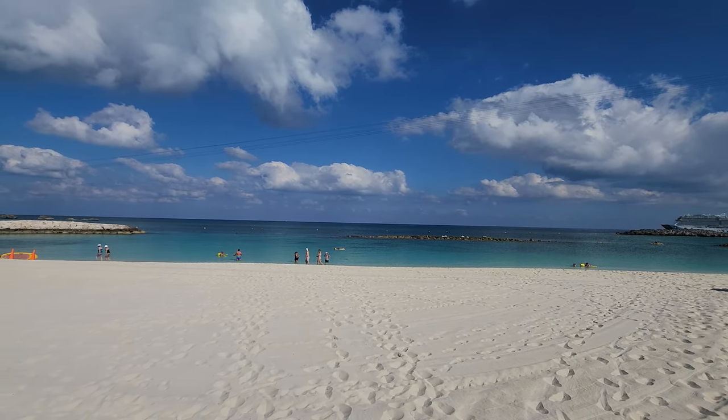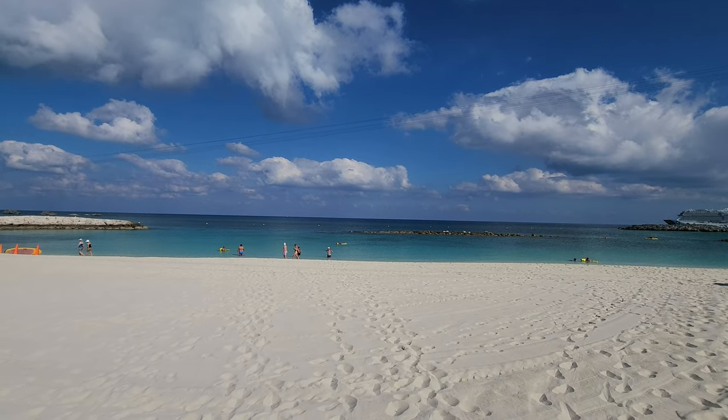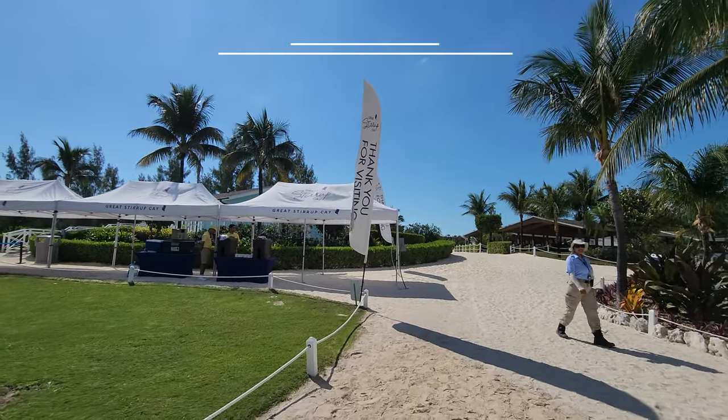And that will do it for my tour of Great Stirrup Key. I hope that you enjoyed, and I will see you soon.